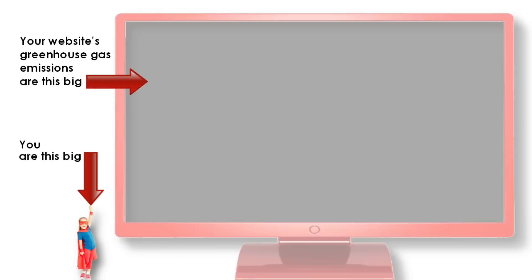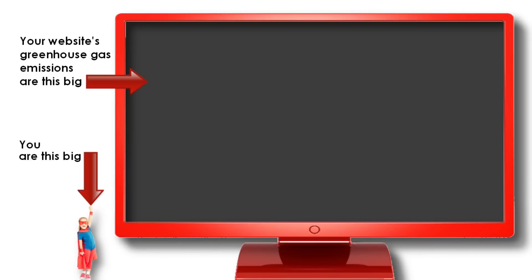The average website's energy consumption creates enough greenhouse gas to fill a monitor this large. That's 3,246 cubic feet of atmospheric greenhouse gas.